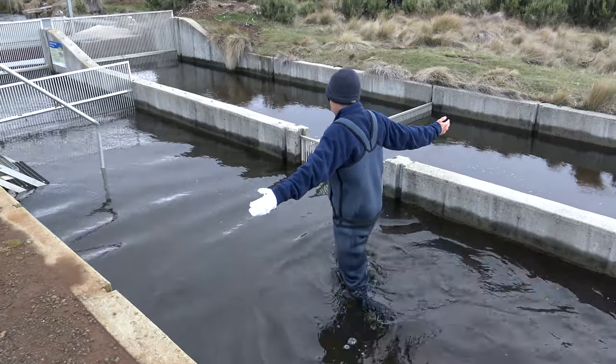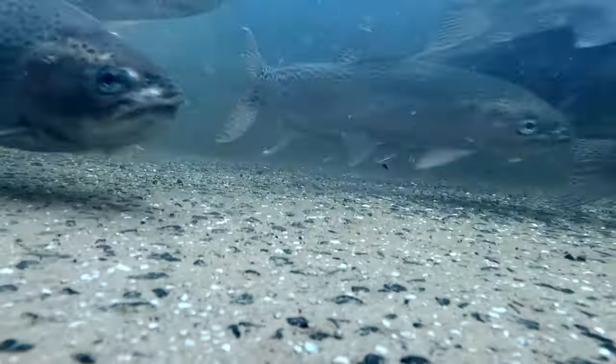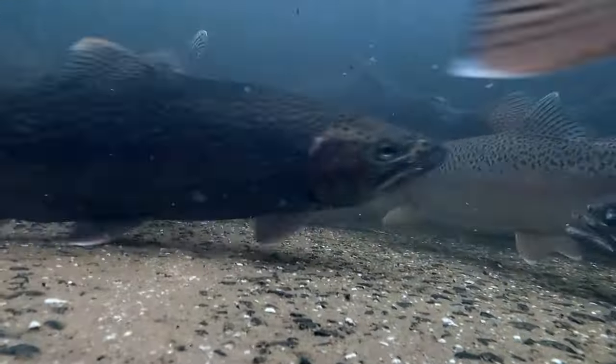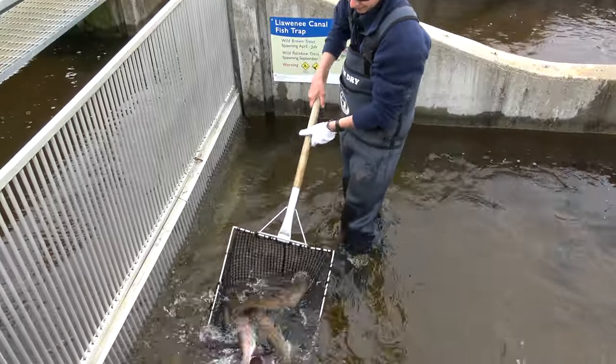Fisheries Field Officer Joseph showed us how the trout are accounted and monitored in the traps, and scooped a few up to explain the external differences between the ripe females and the males.